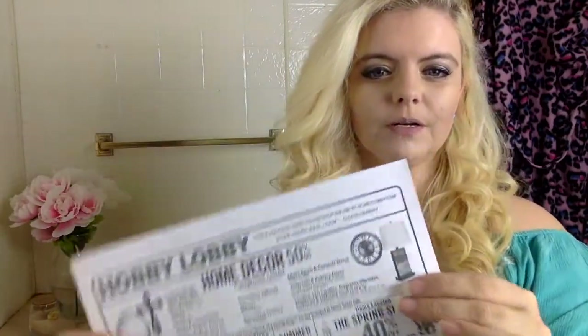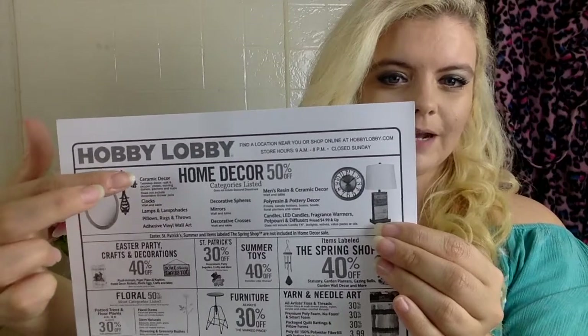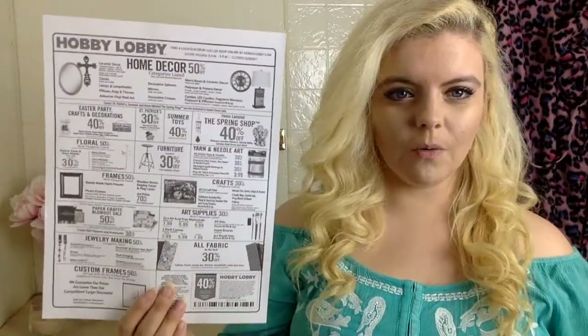Once you have your ad, you need to know how to read it. If you pay attention to the categories — like you'll see here it says home decor 50% off — not all home decor is going to be 50% off. You have to look at the specific categories listed, like ceramics, clocks, lamps, pillows, etc. Go through every single category and read what's on sale. That way you can plan whether to buy something this week or wait, since a lot of things alternate sales week to week.